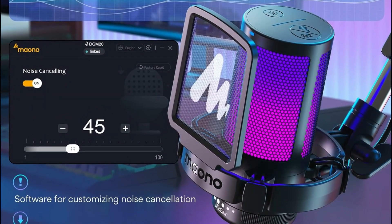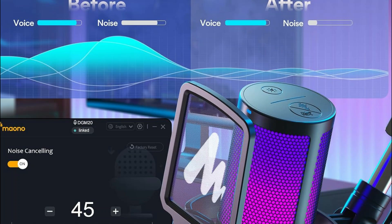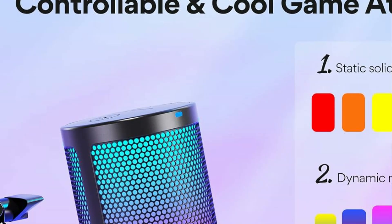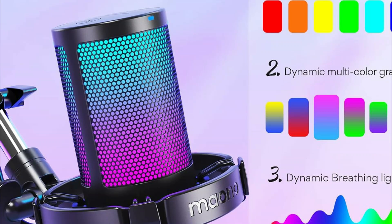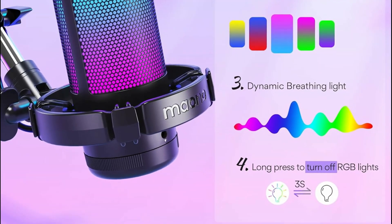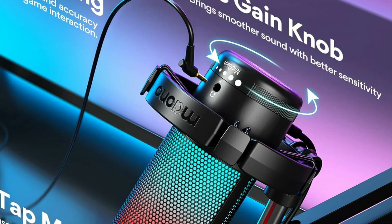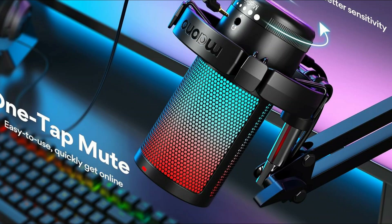Customize your setup with 9 RGB lighting modes, effortlessly matching your aesthetic preferences for gaming videos or live broadcasts. Easily toggle RGB lights on and off with a long or short press of the dedicated button. Instantly mute your audio with a single click, while the mic gain knob offers precise control over voice levels for optimal streaming quality. Enjoy zero-latency monitoring for professional sound quality during gameplay. Compatible with Windows PC, Mac, and PS4/5, this plug-and-play microphone requires no drivers, ensuring hassle-free setup. Simply connect via the included USB and USB-C cable to start recording or streaming immediately.